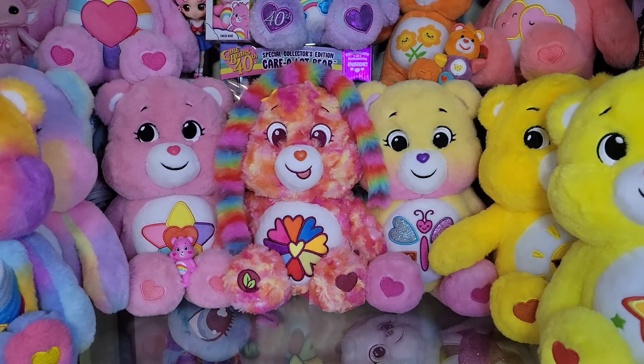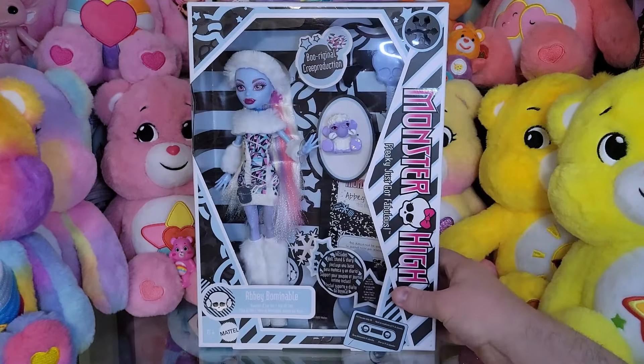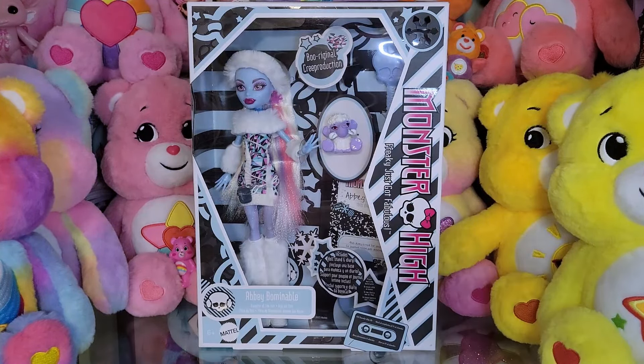Hey everyone, Dullistic here. Okay, this is an unboxing that I really did not think was ever going to happen because I refuse to pay reseller and scalper prices, but I am very happy to tell you today that I am unboxing the Creep Reduction Abby Abominable from G1 of Monster High.